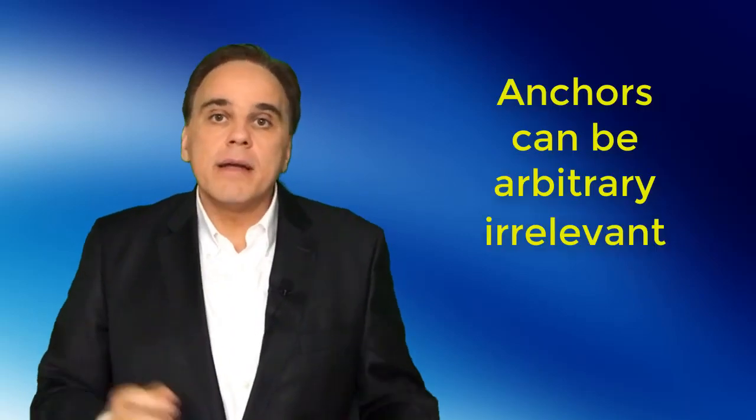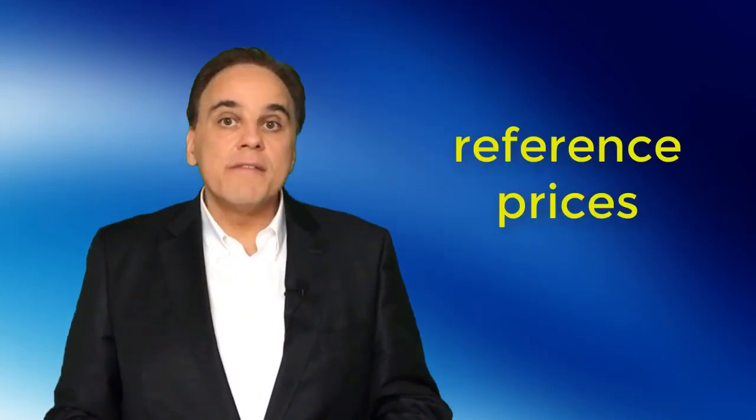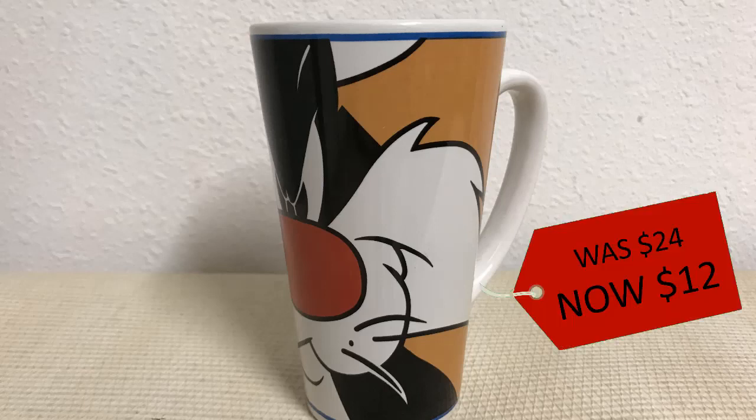Anchoring occurs when consumers rely too heavily on one trait or piece of information when making decisions. These anchors can be arbitrary, irrelevant, or even fake, and they cloud our decision-making. Anchoring often occurs with regards to prices, and astute marketers use this to their advantage. Probably the most common example involves putting inflated reference prices in the consumers' minds. Let's say I want to sell you my favorite coffee mug — it costs $12. Is that cheap or expensive? Hard to say; it depends on your reference price, on how much you think a coffee mug usually costs. Now I'll make you a deal: this mug is now on sale. By showing you an artificial reference price of $24 on the price tag, now the mug is more likely to appear as a good deal.